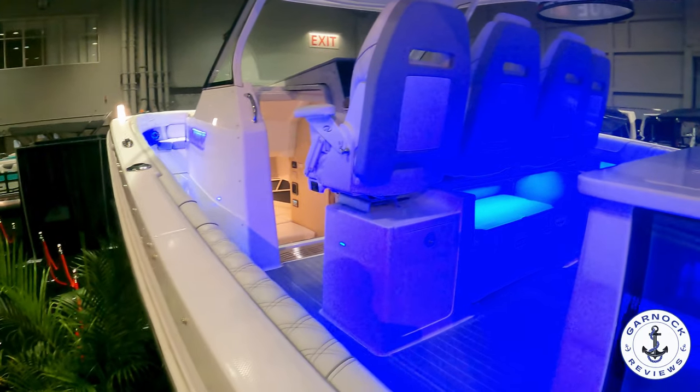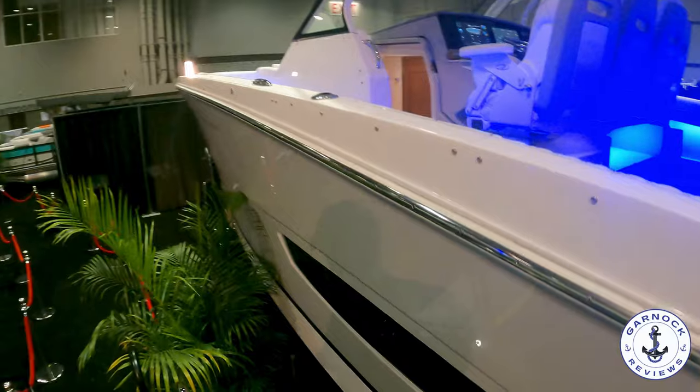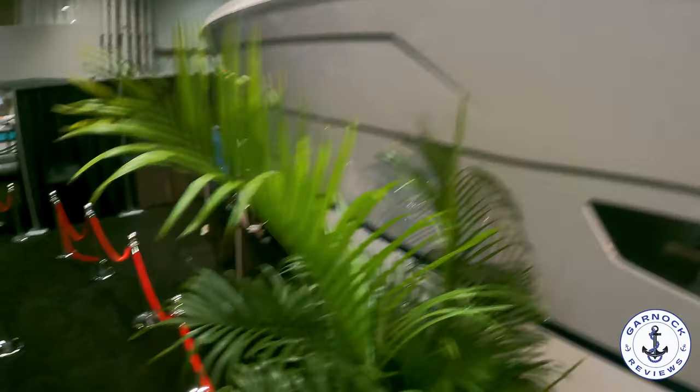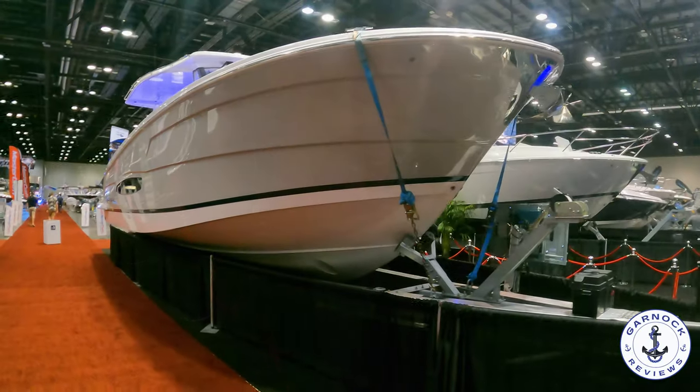I've been living in Florida now for over 10 years, but sometimes I'm still wearing that Scottish hat. Whenever I think of a boat that's on a trailer, this is not what I would have in mind.